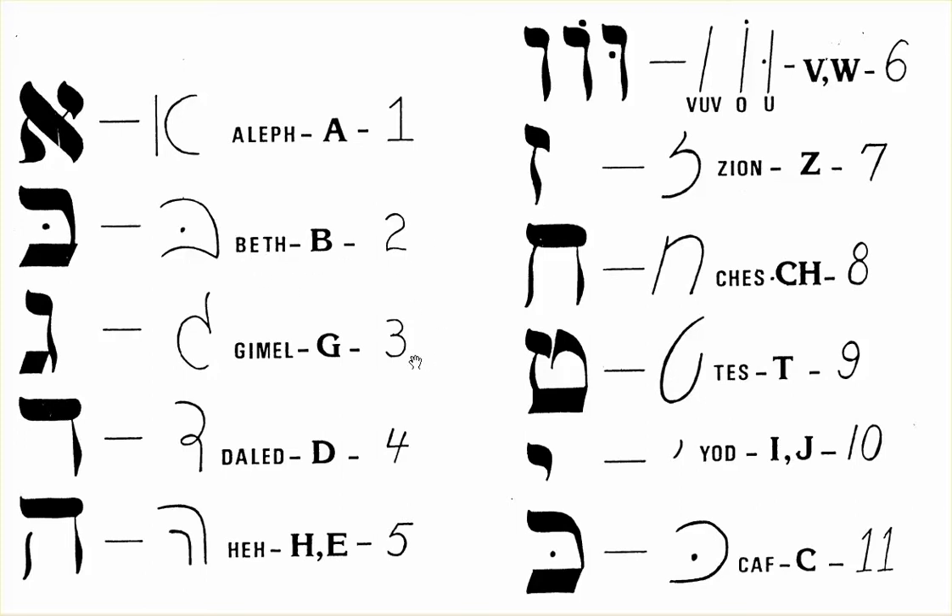Number 3 is G, which is Gimel. Number 4 is D, which is Dalad.